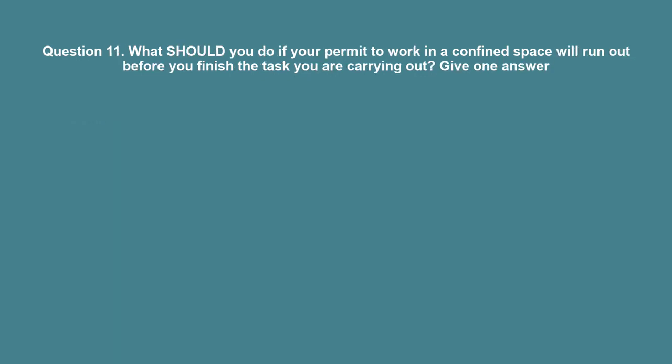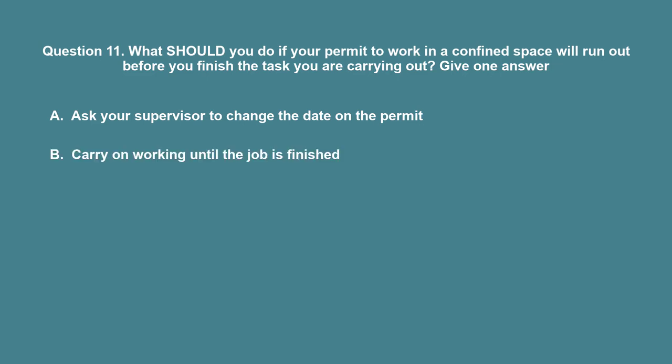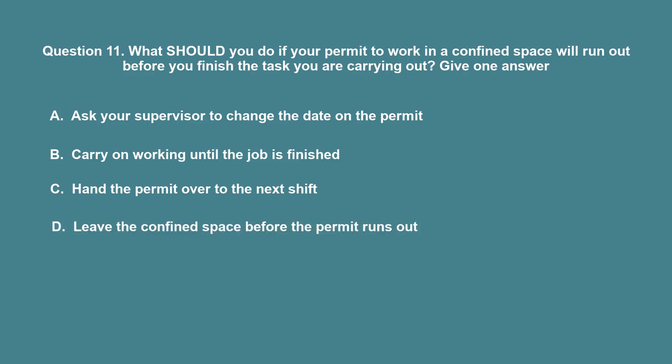Question 11: What should you do if your permit to work in a confined space will run out before you finish the task you are carrying out? A. Ask your supervisor to change the date on the permit. B. Carry on working until the job is finished. C. Hand the permit over to the next shift. D. Leave the confined space before the permit runs out. The correct answer is D: Leave the confined space before the permit runs out.